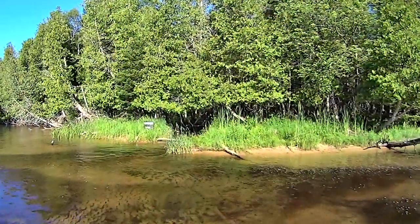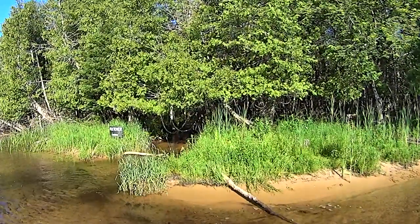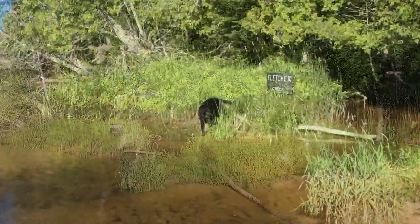Just northeast of Hay Lake, a small creek has built up a sandbar along the west bank of the river. With the icy water flowing from the creek, it's one of Shadow's favorite summer stops.